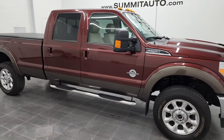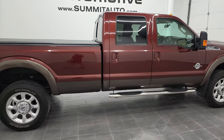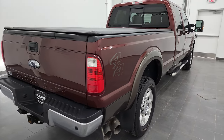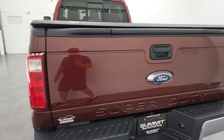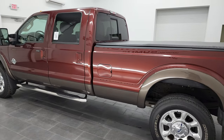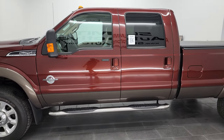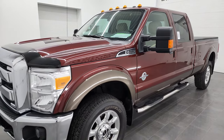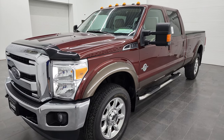Hey, this is Brett and this 2016 Ford F-250 Crew Cab Long Box Lariat is stock number 13060Z. I'm here at Summit Automotive in Fond du Lac, Wisconsin — your new and used heavy-duty truck headquarters. This 2016 Ford F-250 has the 6.7 liter Power Stroke diesel engine. This truck has been fully safetied and inspected by our service shop per the state of Wisconsin inspection process. It has a fresh oil and filter change, all fluids have been checked and topped off, and this truck is 100% ready to go.